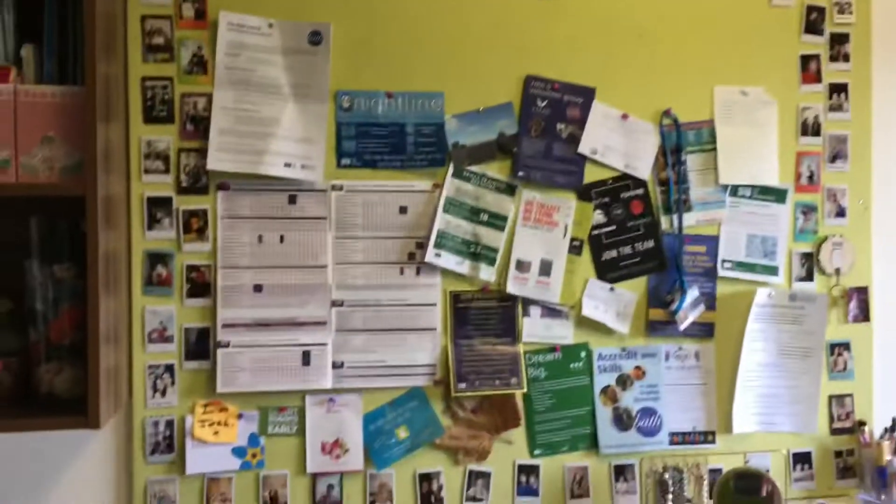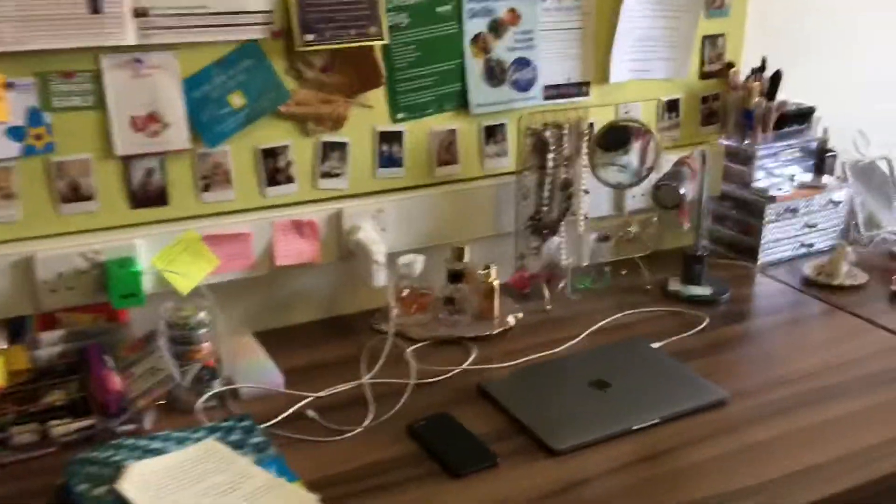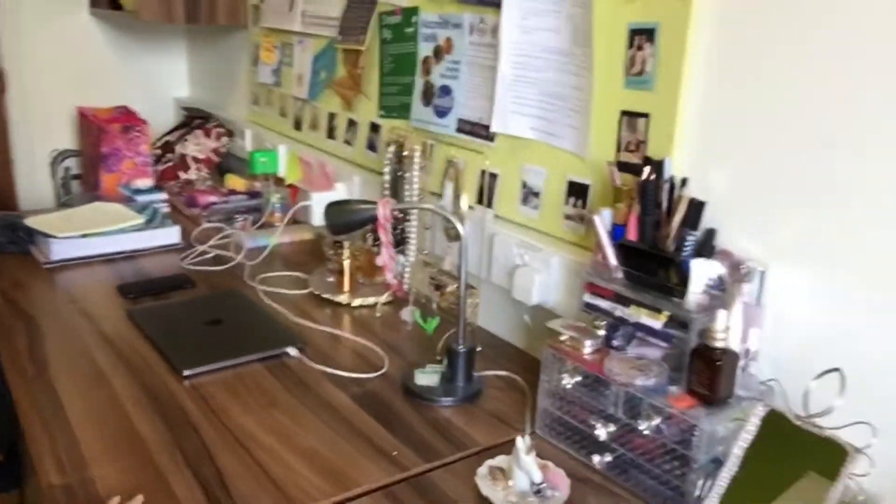There are big pinboards which you can decorate — hopefully yours will be much neater than mine. We also have a huge workspace, which is very important especially for someone who likes taking their notes by hand.